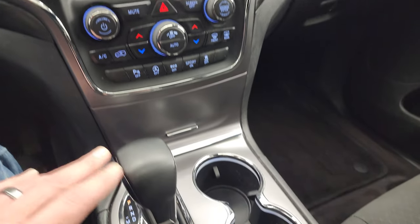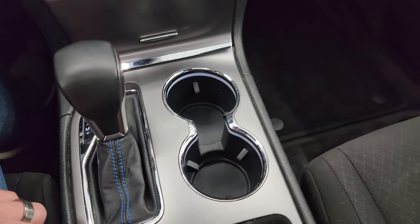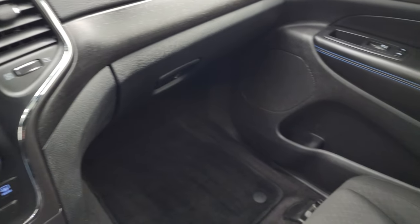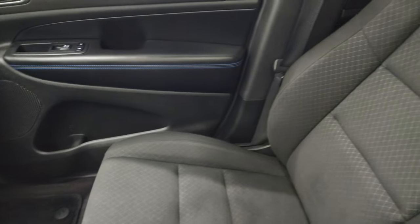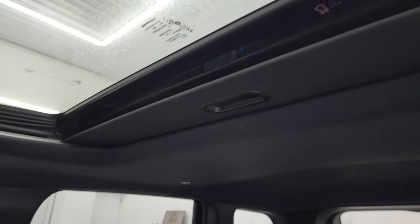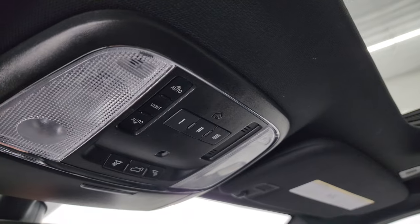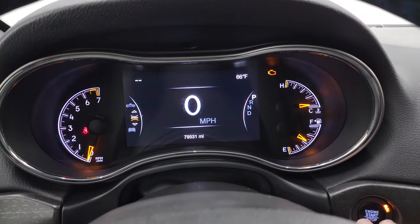Down here is your eight-speed automatic shifter with blue stitching on there as well. The passenger side floor mat and seat are in excellent condition — no rips or tears. Smells very clean inside this Jeep. You get the power sunroof, HomeLink buttons for your garage door, security systems, and lighting systems, map lights, and SOS and assist buttons in the mirror. We'll start it up and take a look under the hood.